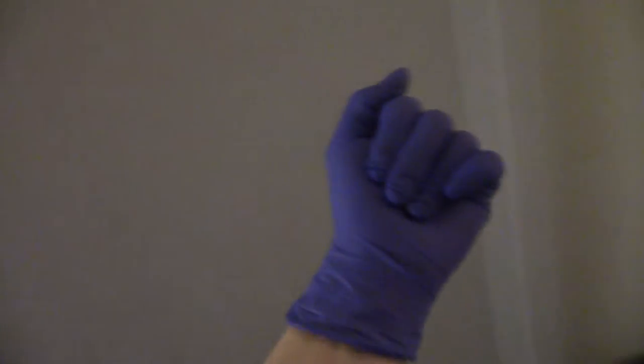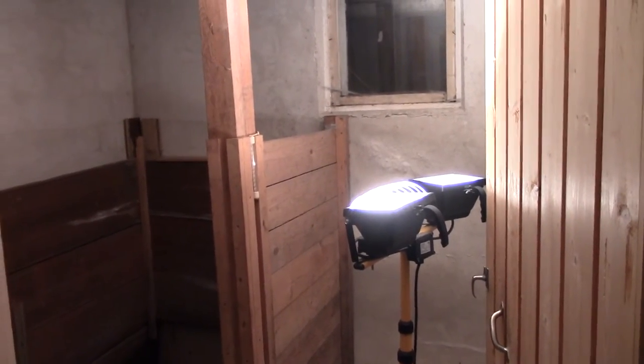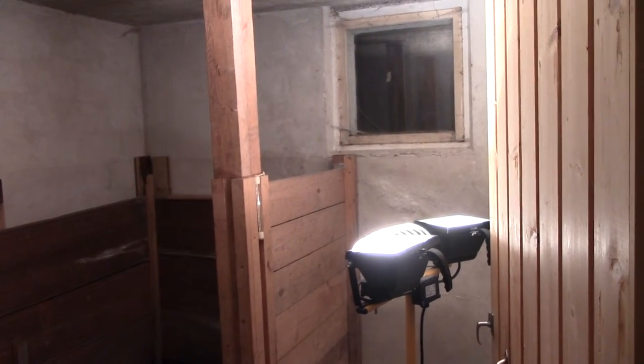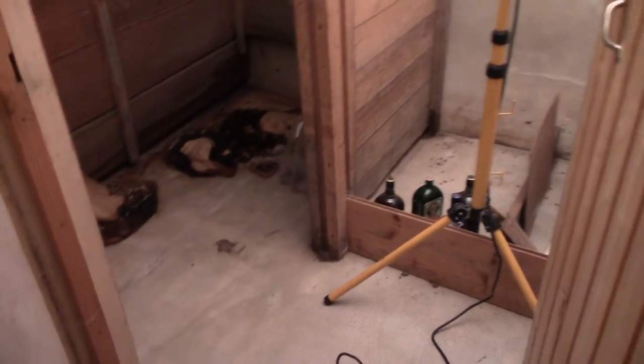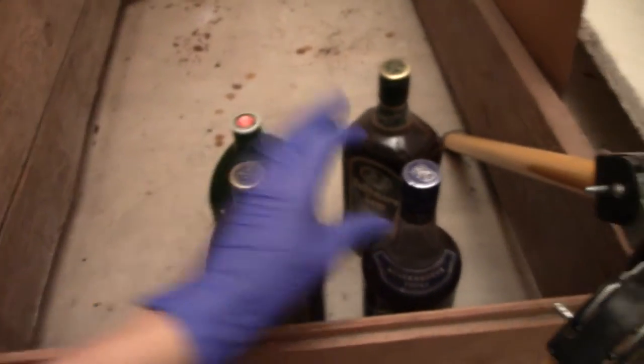I'm wearing gloves because we're about to venture into a room of this basement which hasn't been touched for probably eight or nine years. For whatever reason this room was just discarded when we moved in and the previous owners left some stuff for us. For starters we have these open bottles of booze which have basically turned into a very thick dark particulate slurry — you can probably can't see that, but it looks pretty bad to the naked eye.